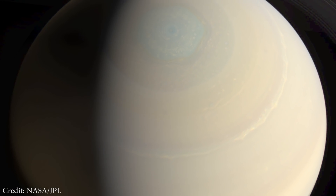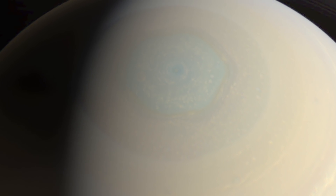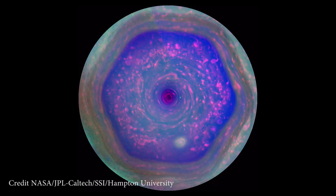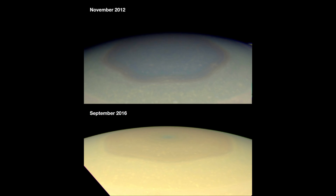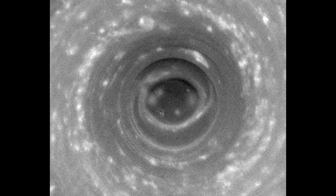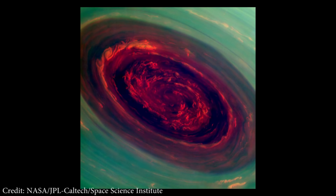Worth a mention are the bizarre goings-on at Saturn's poles. At the North Pole, a hexagonal six-sided jet stream circulates, first discovered by Voyager in the early 80s, with clouds moving at about 480 kilometers per hour. The Cassini mission discovered in 2016 that this hexagon has actually changed color between 2012 and 2016. At the South Pole there is another vortex — not hexagonal — that appears to have a giant eye in its center, with clouds observed moving as fast as 530 kilometers per hour.